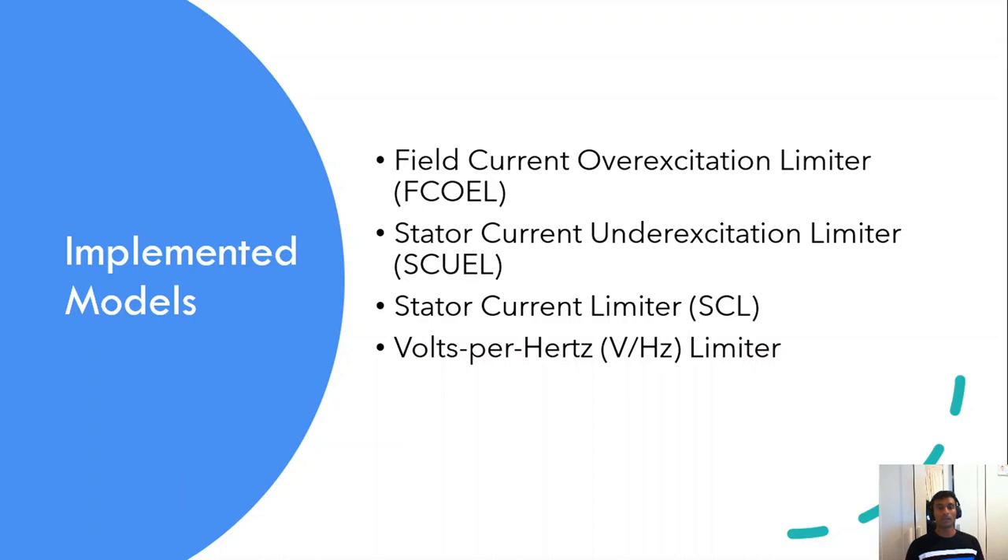There are four conventional limiters in this paper. The first one is the field current over-excitation limiter, which protects the generator from overheating due to prolonged field over-current. The second one is the stator current under-excitation limiter, which helps prevent operating beyond the small signal stability limit of the synchronous generator — which could lead to loss of synchronism — and it also prevents loss of excitation relays from operating during the under-excitation region, as well as overheating in the stator end region of the synchronous generator.